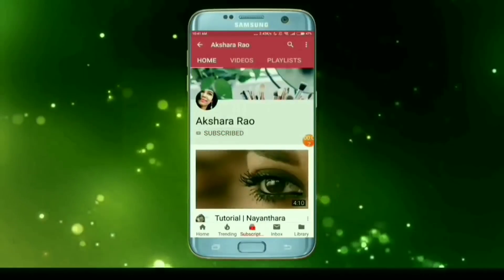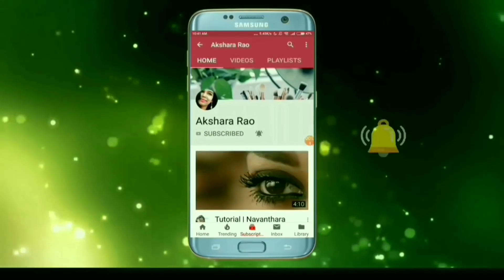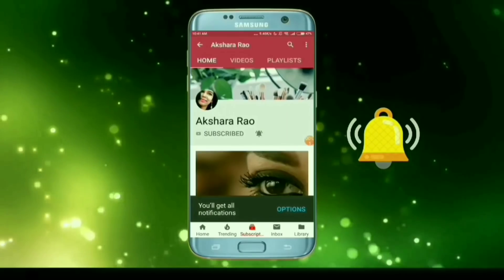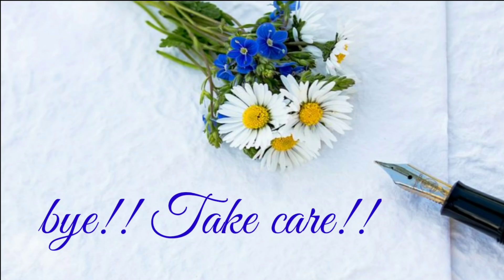And that's it. I hope you liked this video — please subscribe to our channel and press the bell button so you get notifications when we upload. Until I meet you next, this is Raksha saying bye bye and take care of yourself.